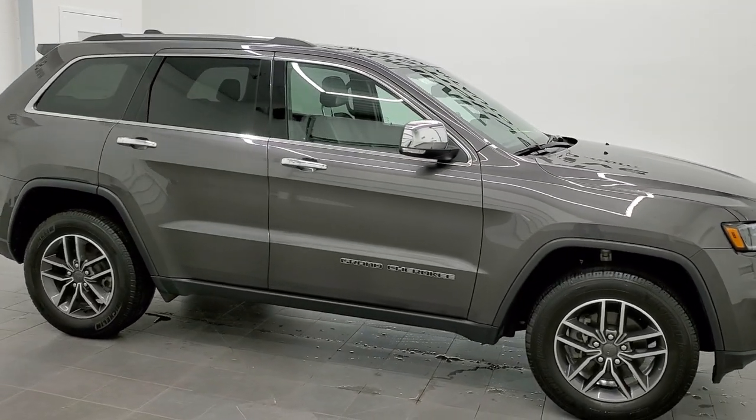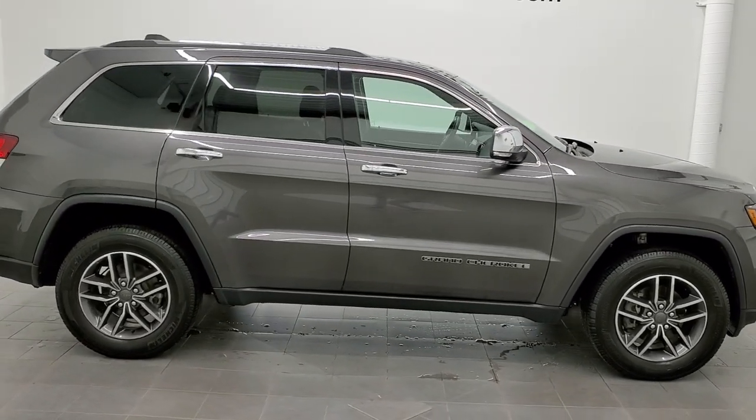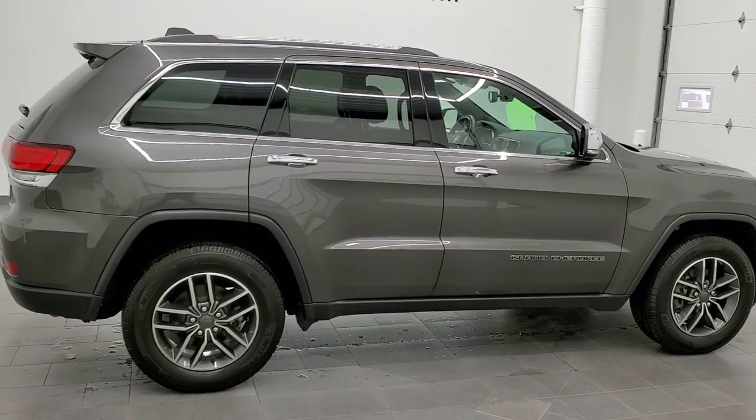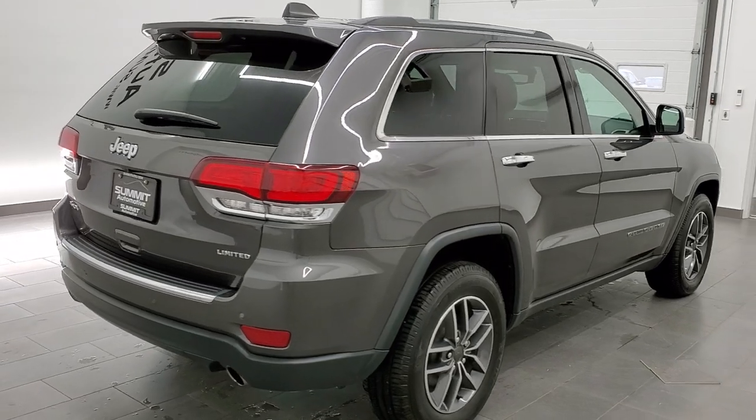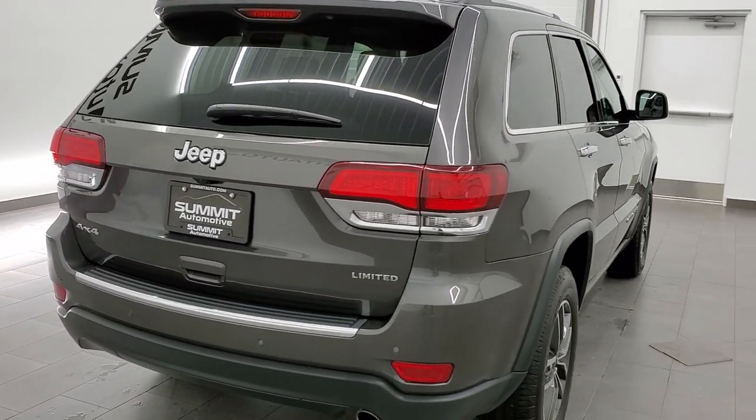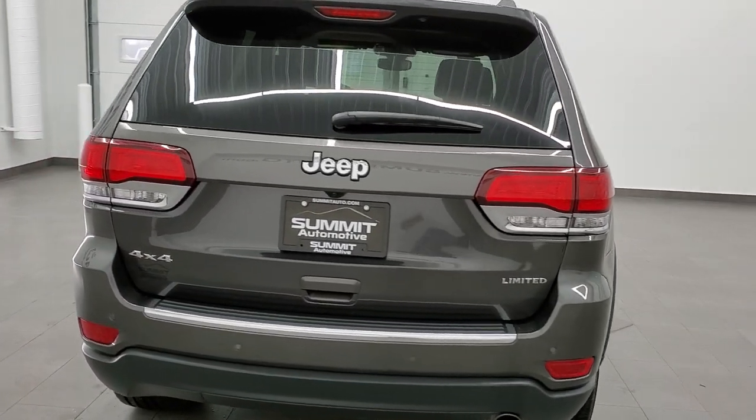This 2020 Jeep Grand Cherokee Limited in Granite Crystal Metallic is stock number 21J126A. We are here at Summit Automotive in Fond du Lac, Wisconsin, your new and used Jeep and Jeep Grand Cherokee headquarters.